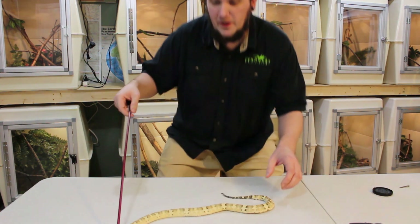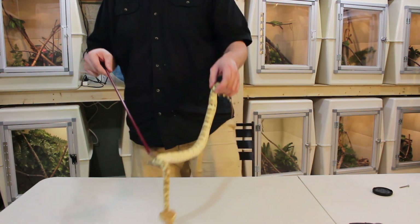So these are sexually dimorphic. What I mean by that is a male would never get this big.